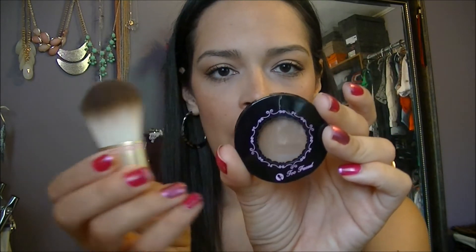I got this new bronzer from Ulta when they had their 20% off sale. My sisters and I placed a really big order. This was just $15 — it's from Too Faced. It's the Chocolate Soleil Matte Bronzing Powder. It's super tiny and cute, but it does smell like chocolate.